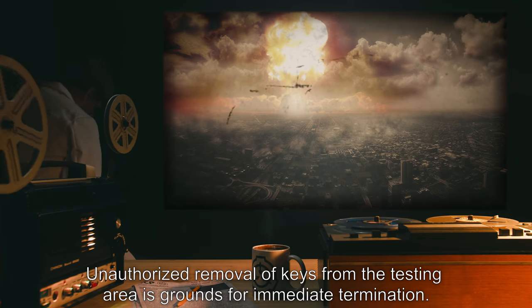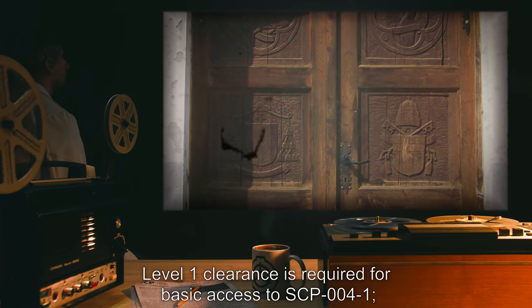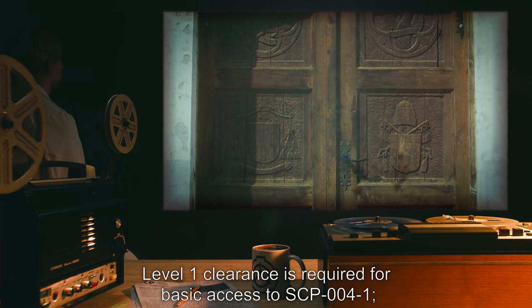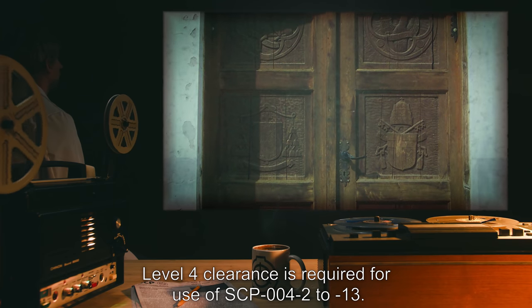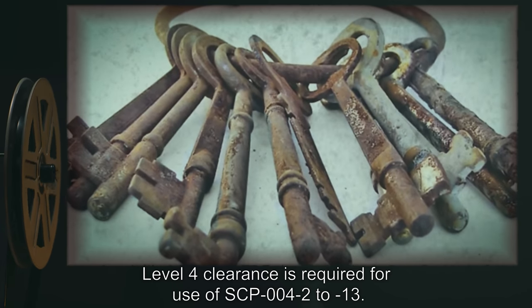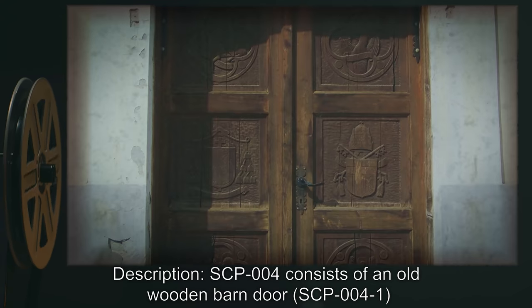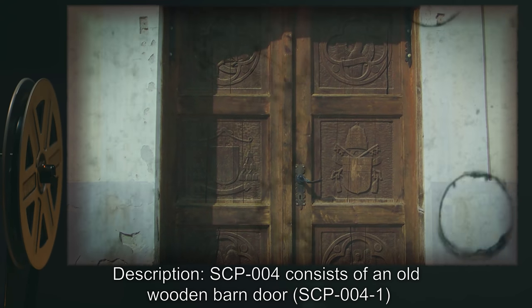Unauthorized removal of keys from the testing area is grounds for immediate termination. Level 1 clearance is required for basic access to SCP-004-1. Level 4 clearance is required for use of SCP-004-2 to 13.